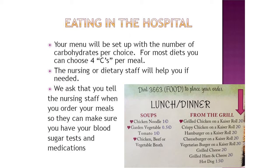Your menu will be set up with the number of carbohydrates per choice. For some diets, you can choose three C's per meal. The nursing or dietary staff will help you if you need. We ask that you tell the nursing staff when you order your meals so they can make sure you have your blood sugar tests and your medications prior to eating.